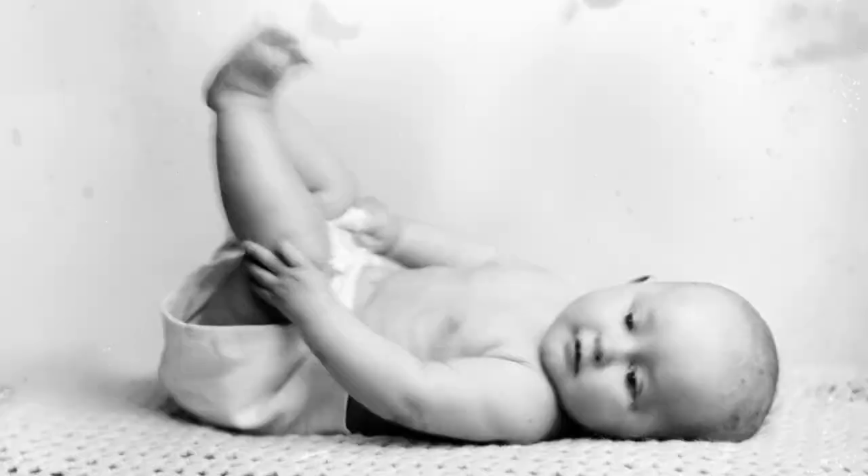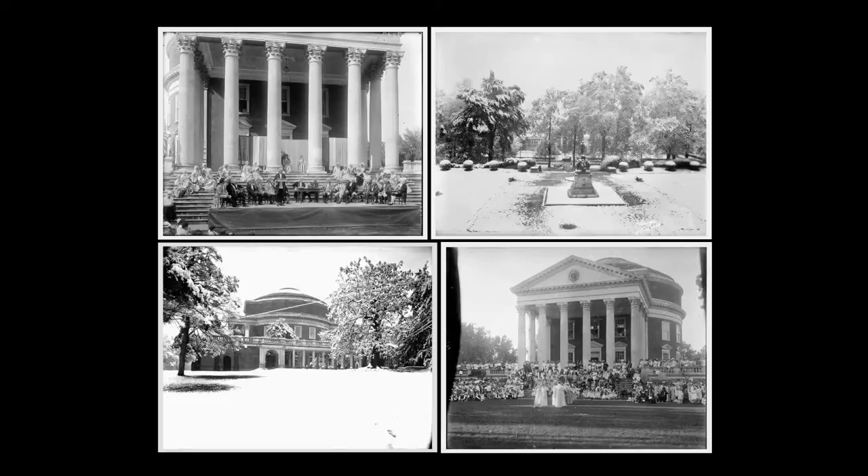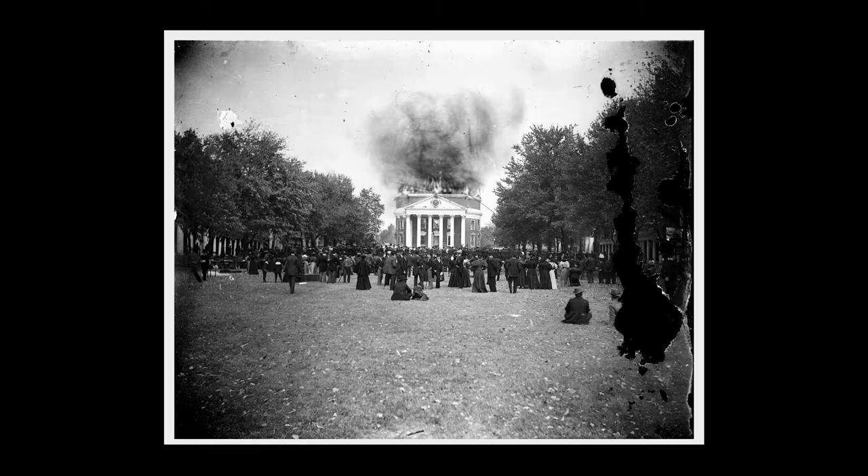How did the collection make its way to the library? The university was interested in it in the early 70s because they hoped there would be photographs of the Rotunda, particularly the interior, from before the 1895 fire. They were in the process of getting ready to do extensive renovations and wanted to put it back like it had been. They were disappointed in that, but the library realized what a great resource it was. It was actually a combination of a gift and a purchase from the man who bought the studio from Ralph Holsinger.